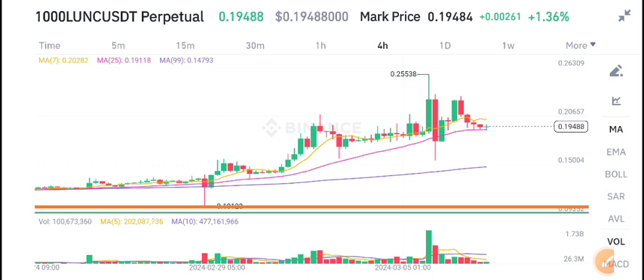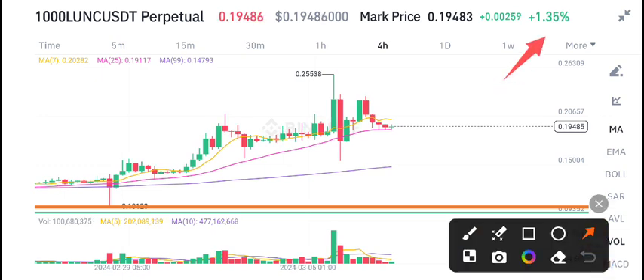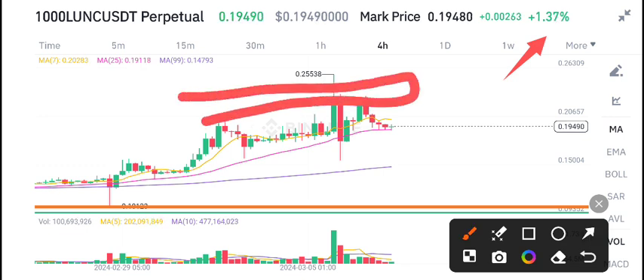Today I will share the latest update related to Ionic coin. $1.36 is the current market price, and I'm very happy to see the positive changes. Currently it's on a strong resistance level.